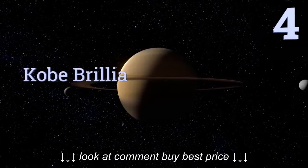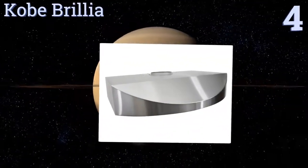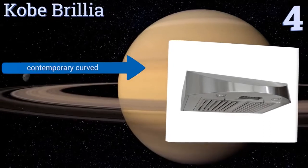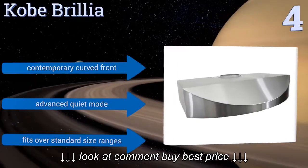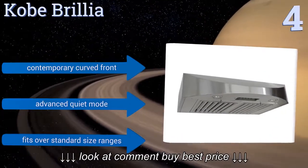Halfway up our list at number four, designed for smaller kitchens that still need robust ventilation, the Kobe Brillia is constructed with commercial-grade stainless steel. The internal blower provides an impressive 650 cubic feet per minute. However, this high quality comes with a steep price tag. It features a contemporary curved front and an advanced quiet mode, and fits over standard size ranges.